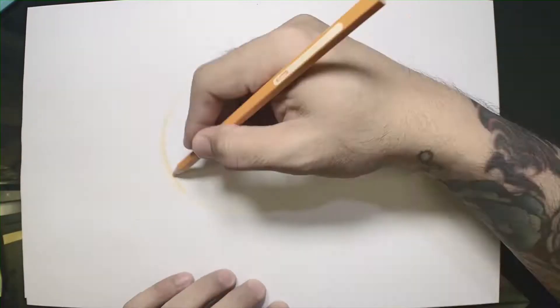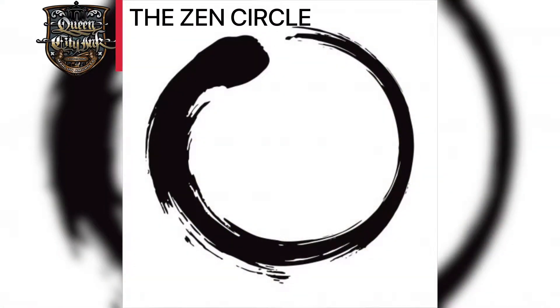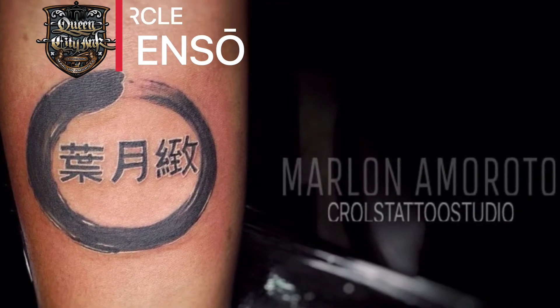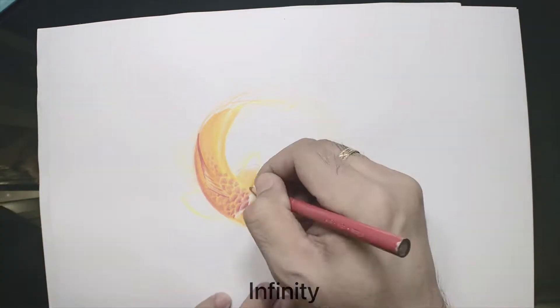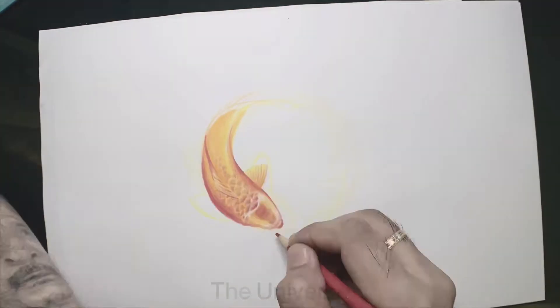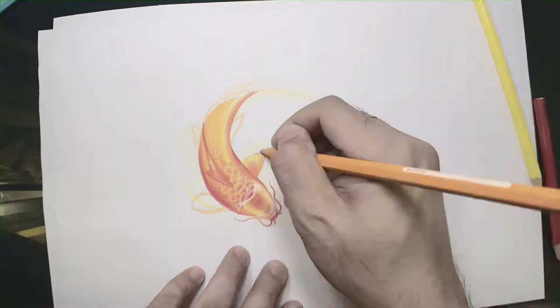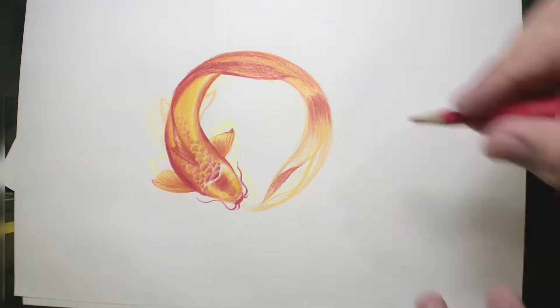On today's From Paper to Skin: The Zen Circle. The Zen Circle, or Enso, is a Japanese symbol which represents strength, enlightenment, infinity, the universe, the void, and elegance. Basically, there are two ways of an Enso Circle — there are open and closed circles.